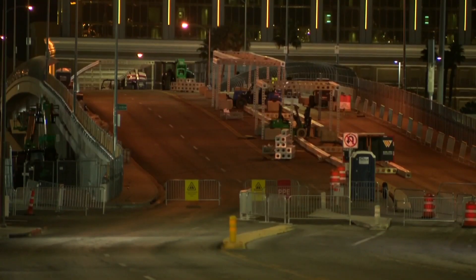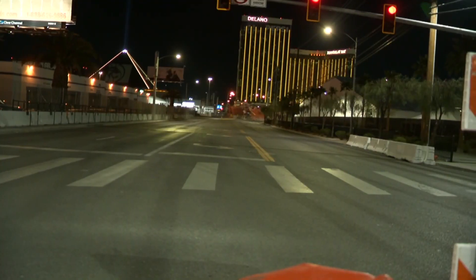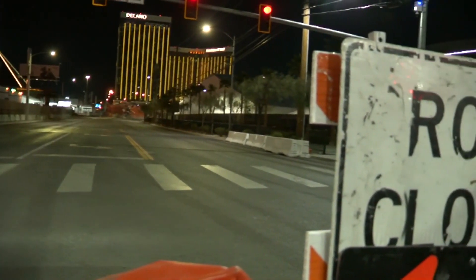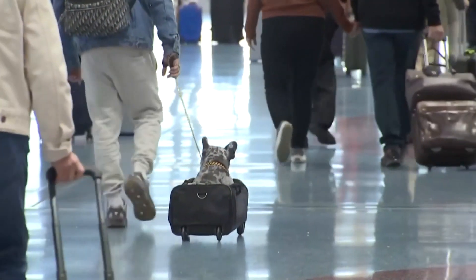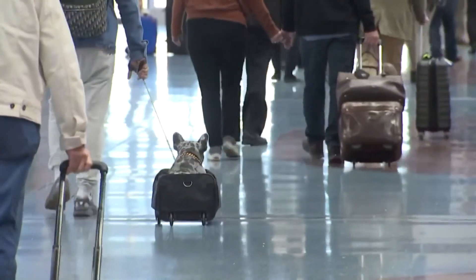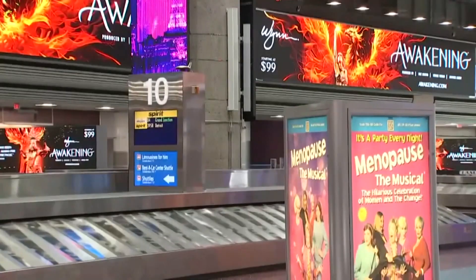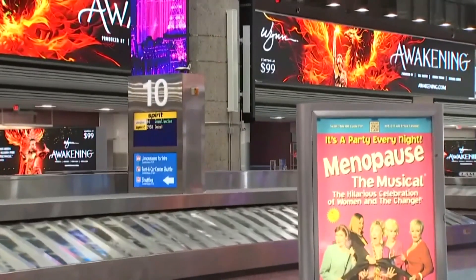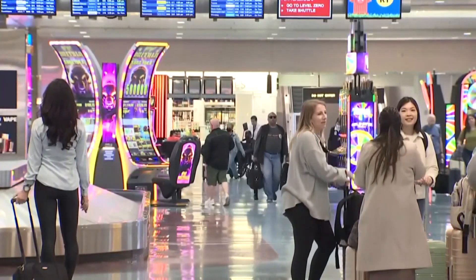The bridge from the Strip and Mandalay Bay to the stadium — which thousands of fans cross every Raiders home game — is now closed. Harry Reid International is also getting ready for the super rush of the Super Bowl, communicating with airports in past Super Bowl host cities to prepare. They are putting a special emphasis on the Monday after the big game, as visitors are looking to fly home.